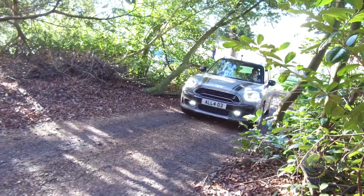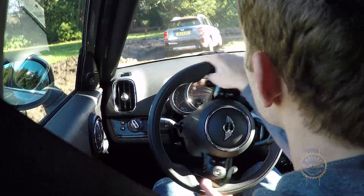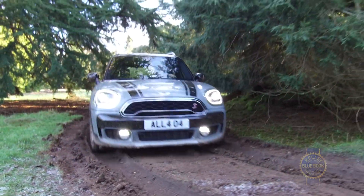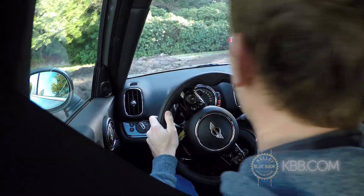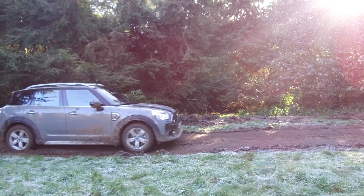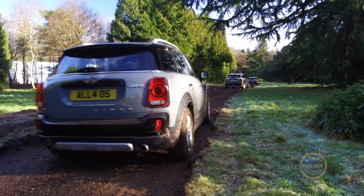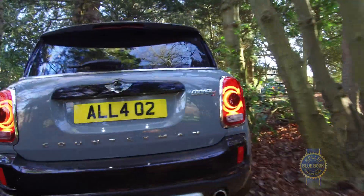To demonstrate the prowess of the Countryman's All4 all-wheel drive system, we did get to drive on an off-road course, though to be fair, with a Camry and a bad attitude I probably could have made it through there just fine. Thanks to muddy ruts, the MINI Cooper Countryman burned through its 6.5 inches of ground clearance really quickly, but aside from some lightly scraped underbody panels, the all-wheel drive system did a really good job dragging us through gushy mud and up slippery hills. Trips to the trailhead should be no problem.